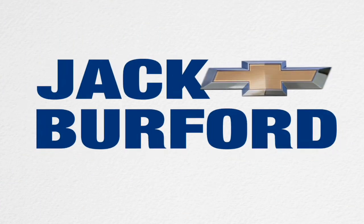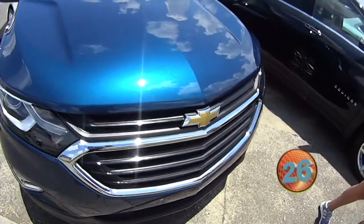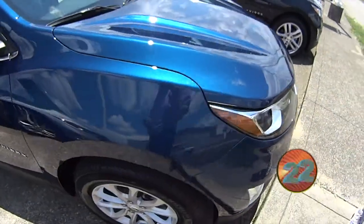Welcome to the Jack Burford Chevy 30 second walk around. Hey everyone, it's Mallory and today we're talking about the 2020 Chevy Equinox. It comes in this beautiful pacific blue metallic color.